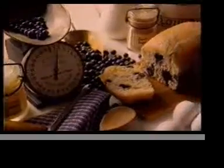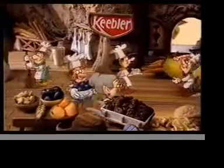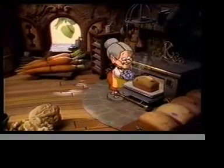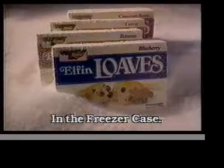Big, juicy blueberries bursting as they bake. Keebler makes new Elfin Loaves just like Mom used to make — only smaller. The Keebler Elves bake real fruits, nuts and spices into snacking size Elfin Loaves snack breads. Then wrap them and rush them fresh to your grocer's freezer.